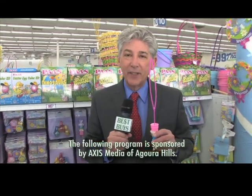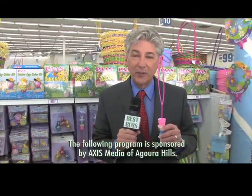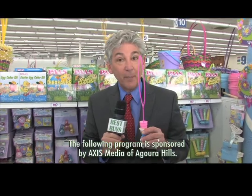Hi, I'm Money Man Alan Mendelsohn at the 99 Cents Only Stores, and this is one of my best buys.